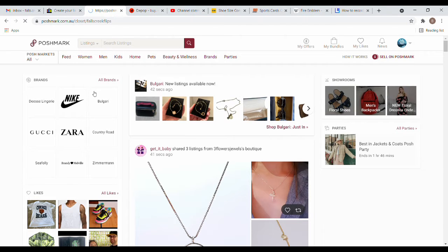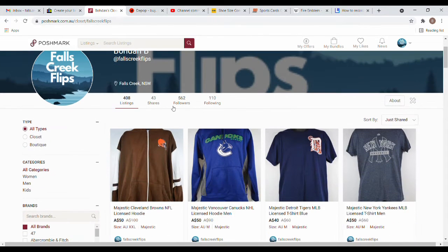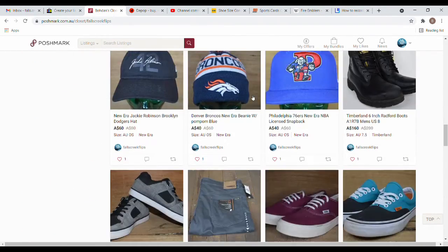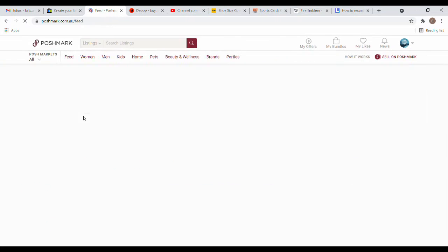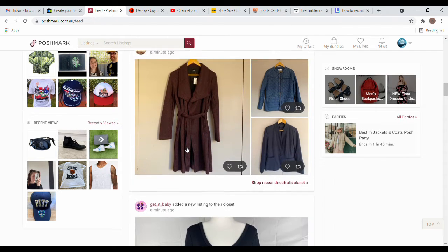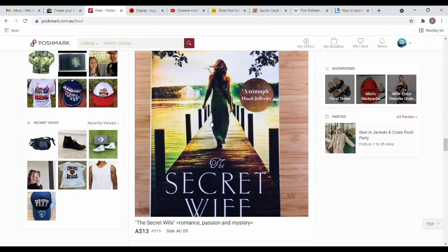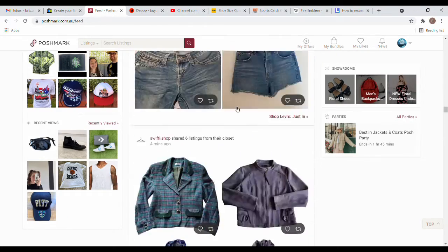On to Poshmark — I'm just using it for clothes at the moment. I've got 408 listings, 500 followers, and I follow 110. I essentially only follow Australian people; I don't follow overseas accounts since I can't purchase from overseas. I don't spend a lot of time sharing items. Poshmark's home page is kind of like a social media concept where you can see stuff shared from people's closets.